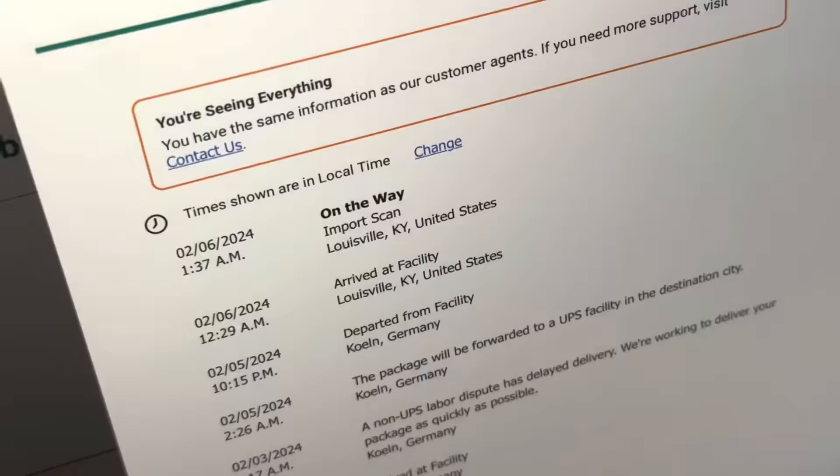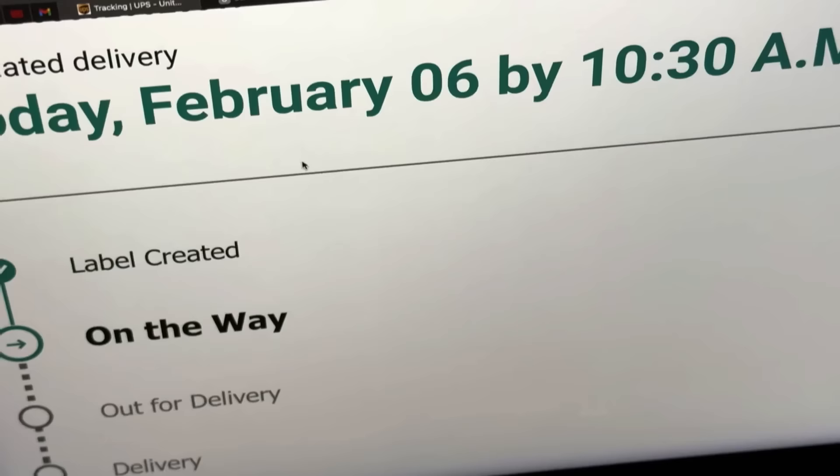It's 2:30am. I finished the intros for the Invisible Hand and the Tantive. By some miracle, my package arrived in Kentucky two hours ago and updated to say it would be delivered Tuesday by 10:30am — eight hours from now. So I'm at a crossroads: I want to finish these videos, but I think I might stay up and try to get one done.